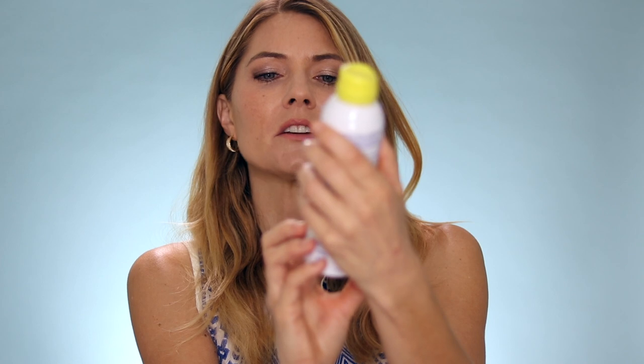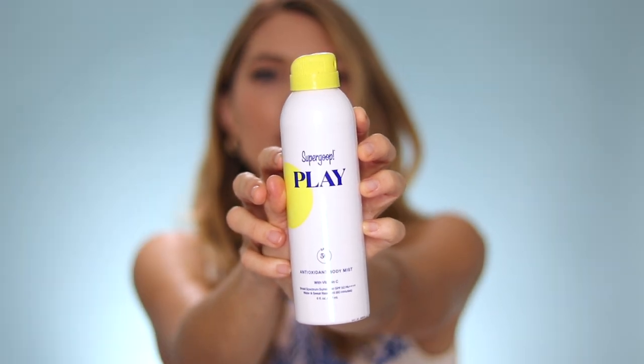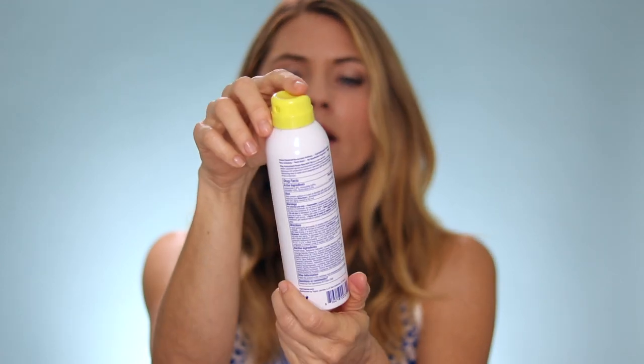Another product I've been testing and love is the Supergoop Play SPF 50 Antioxidant Body Mist with Vitamin C. I love that I'm getting a layer of vitamin C all over my body at the same time as SPF 50. It's a really nice fine mist — it's aerosol-based as opposed to the pump-based Resetting spray, so you get a better application. This one is for your body only; if you try to use it on your face it will sting your eyes, so be careful. I use the body mist from the neck down, and the Resetting spray on my face, neck, and hands. They also have other Supergoop products on the site, including the Unseen Sunscreen, which is a great clear sunscreen that can double as a primer.